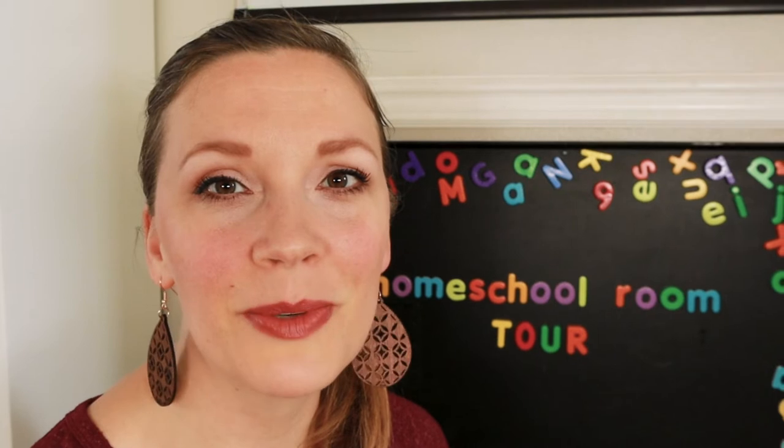Hey, I'm Erin. I'm a homeschooling mom of four kids, ages 4 to 11, and we have been homeschooling for the last six years. We're getting ready to start our seventh year, and I thought today would be a good day to walk you through our homeschool room and just kind of show you the setup that we have and things that work really good for us, and hopefully it'll help you out in planning your room or just to get some ideas of things that might be helpful for you to incorporate into your homeschool as well.